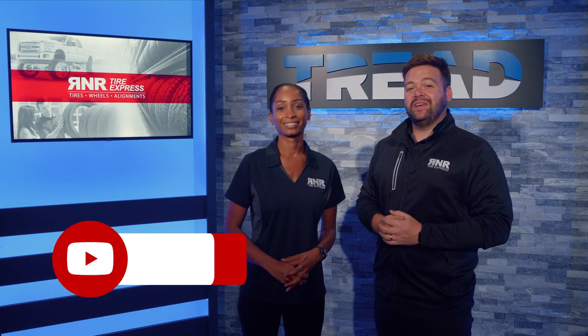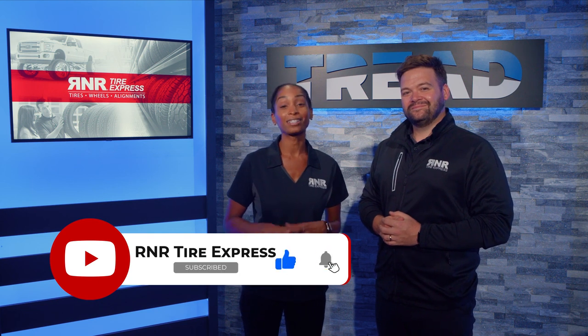Hey everyone, thanks for checking out Tread TV. Make sure you subscribe and click the bell so you don't miss any content.